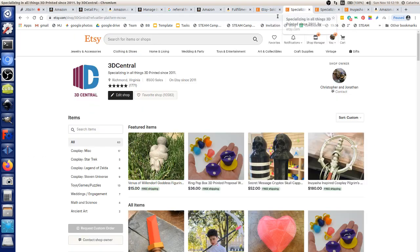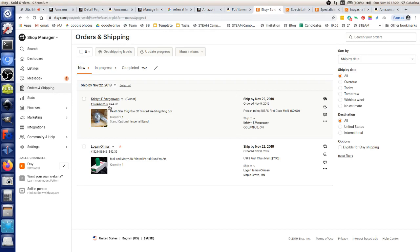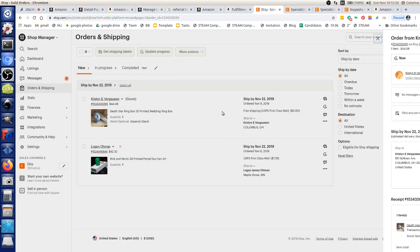Going back to Etsy: 20 cents to list, no monthly fees, account setup is free. Per sale, total costs including shipping end up around 5–8%. Compare that to Amazon's roughly 33% — Etsy is much more attractive fee-wise. The recommended workflow: start with Etsy, then go to Amazon if you want more sales volume.